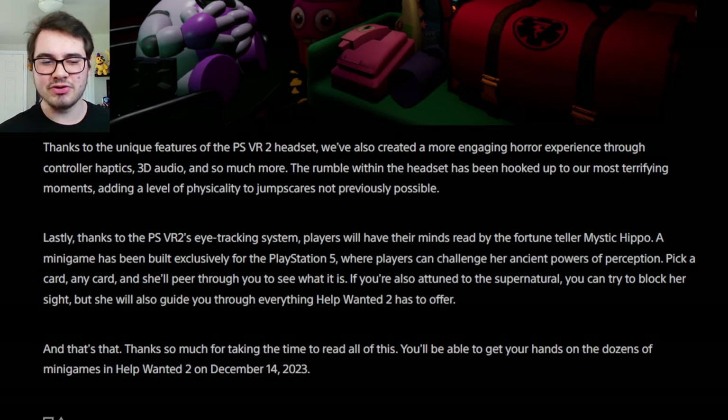There's so much more thanks to the unique features of the PSVR2 headset. We've also created a more engaging horror experience through controller haptics, 3D audio, and so much more. The rumble within the headset has been hooked up to our most terrifying moments, adding a level of physicality to jump scares not previously possible. Thanks to the PSVR2 eye-tracking system, players will have their minds read by the Fortune Teller Mystic Hippo — is this not Mr. Hippo? A mini-game built exclusively using eye tracking where players challenge her ancient powers of perception. Pick a card, any card, and she'll peer through you to see what it is.